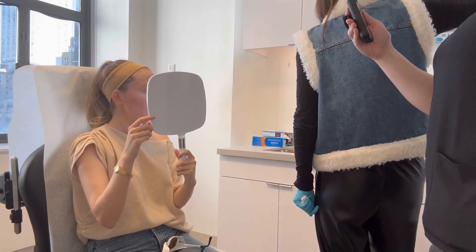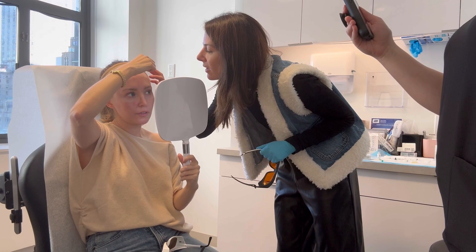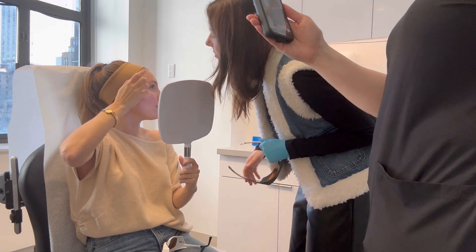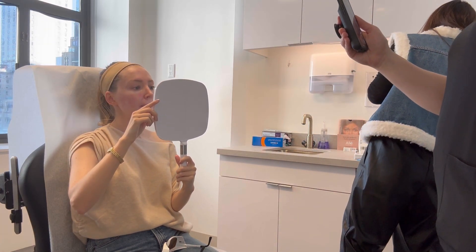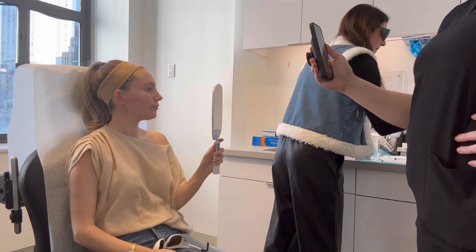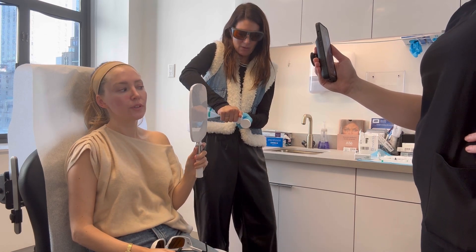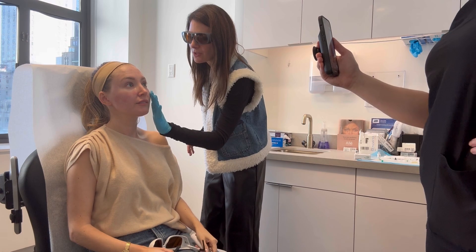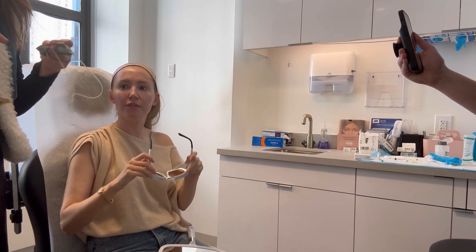Zapping of the brown spots is done. Now moving on to the zapping of the red spots with the same laser — the XLV — on the Cool View handpiece, just a different setting for red spots than for brown spots. Dr. Clare is now applying some jelly on my cheeks where she is going to zap the redness and broken capillaries away. I've never had this done, so I was like, why are we putting jelly on my cheeks?